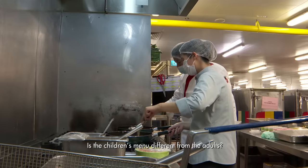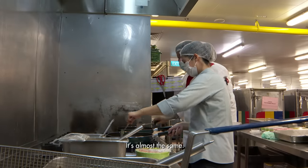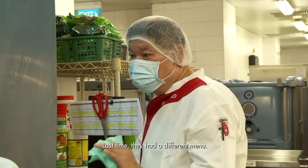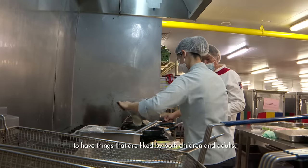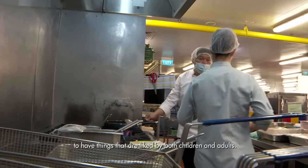The children's menu is almost the same as the adult menu. Chef Alvin tried to streamline everything, choosing menu items liked by both children and adults.